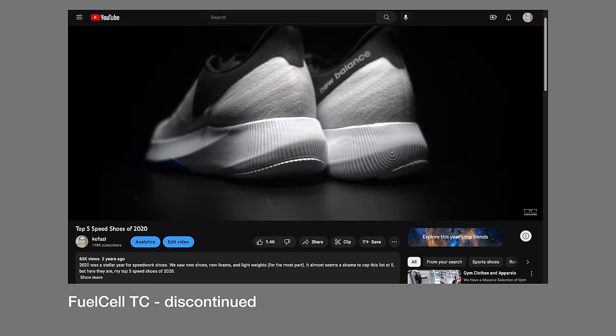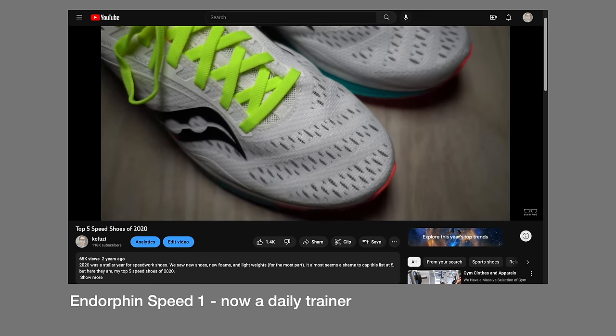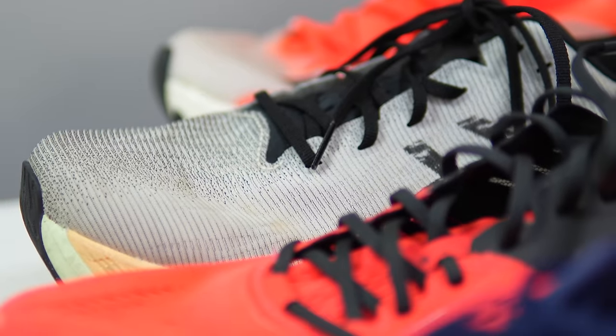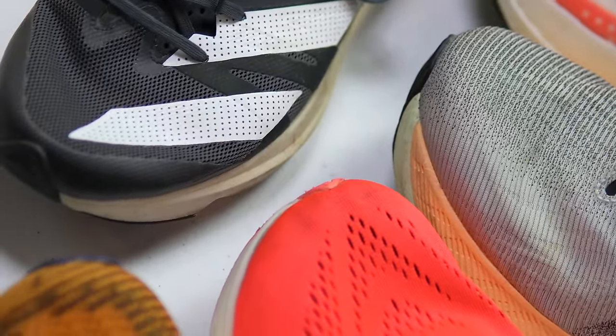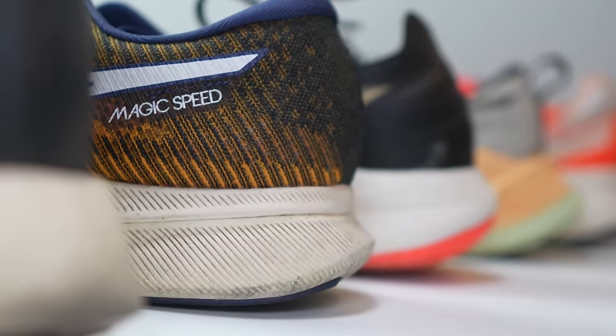With the prevalence of excellent carbon-plated options, the speed shoe category is a sub-genre that has undergone a lot of change, if not disappeared entirely. But there are a handful of shoes that came out in 2022 that you might want to reach for on your quality session days that might not necessarily be your carbon-plated racers. These are my top five speed shoes of 2022.